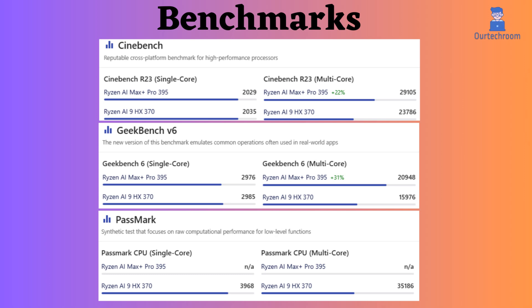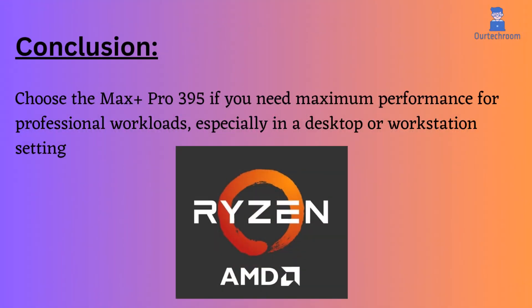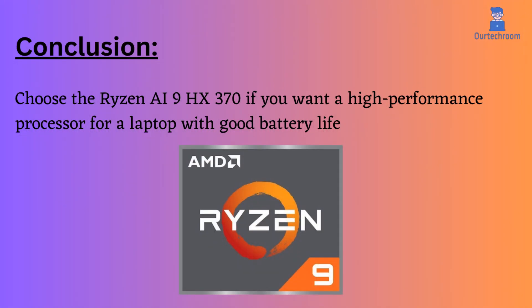When comparing Cinebench R23 and Geekbench 6 benchmarks, the AI Max Plus Pro 395 appears to perform better. Choose the Max Plus Pro 395 if you need maximum performance for professional workloads, especially in a desktop or workstation setting. Choose the Ryzen AI 9HX 370 if you want a high-performance processor for a laptop with good battery life.